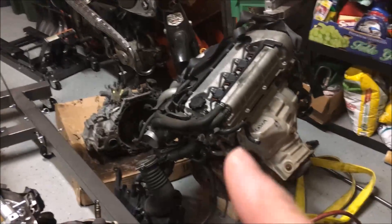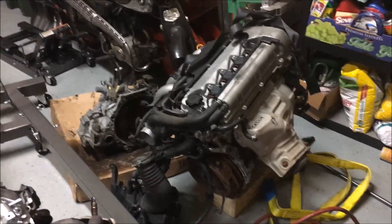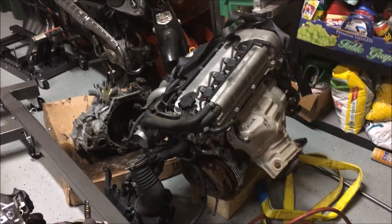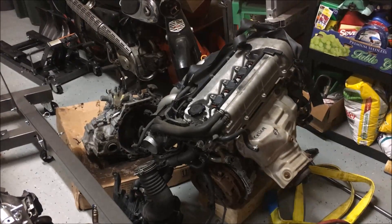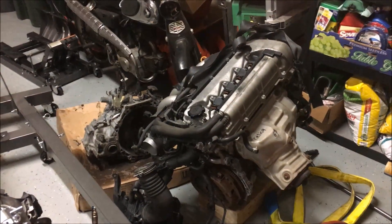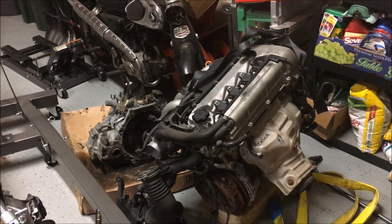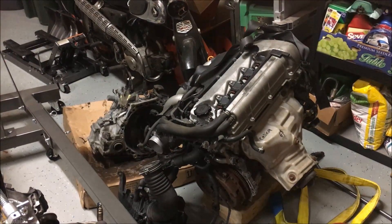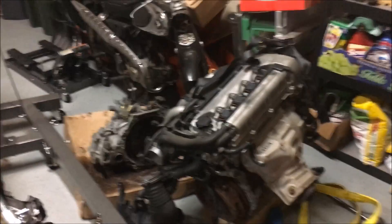The engine and transmission are straight from Japan — JDM, Japanese domestic market. These came out of a Celica in Japan, brought to the States through an importer. You can get really good prices on them. In Japan there's a law that taxes cars based on age and mileage, which drives people to buy new cars. People trade in their cars around 60,000 miles, then they get exported and the parts are sent around the world — that's where these JDM engines come from.